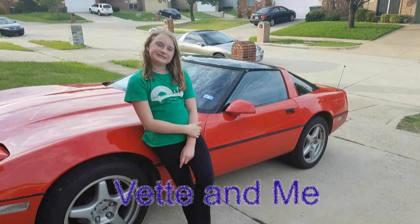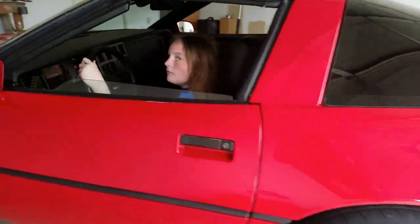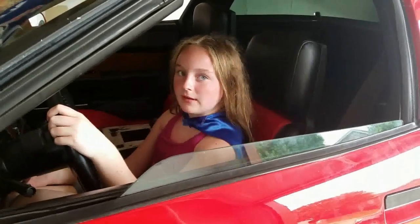And you have my Corvette. Oh, hi! I didn't see you there. I thought I'd take a moment to talk about my Corvette, but first, here's a quick Corvette snippet.